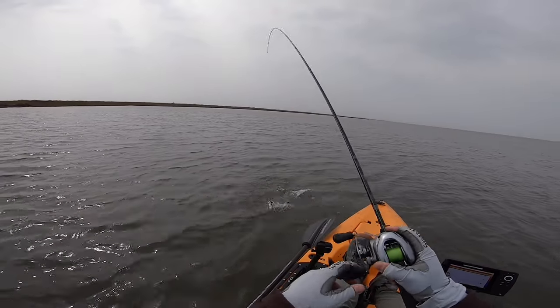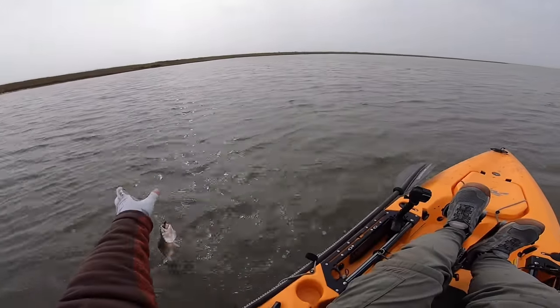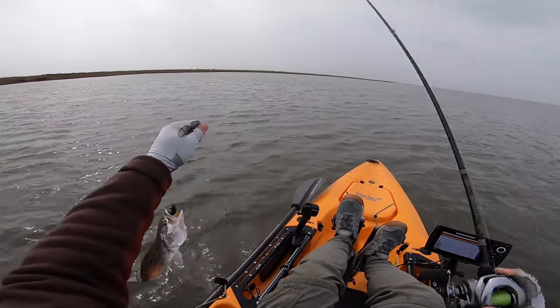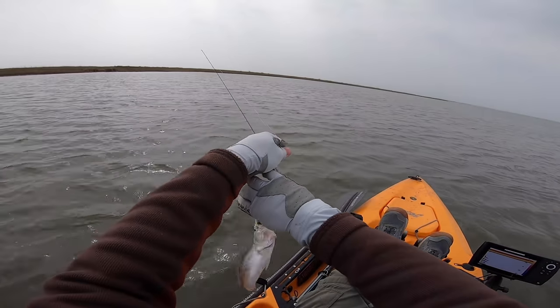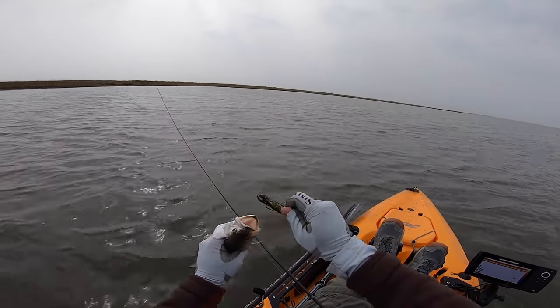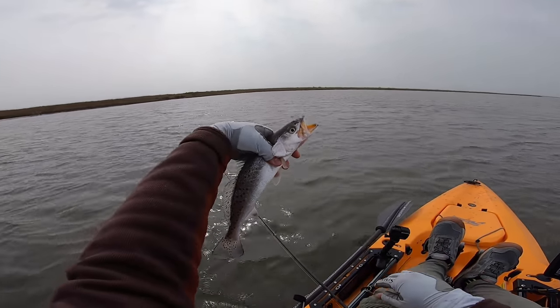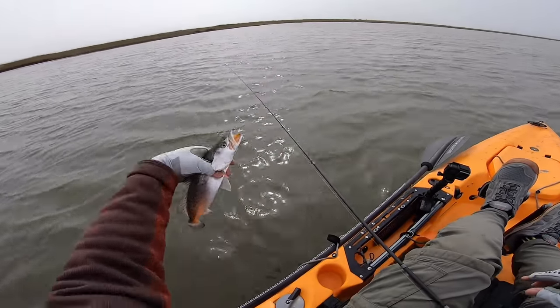There we go! Another one! Oh my gosh, yeah, they're down there. This one's a little bit smaller — the first one I caught was 16 inches, this is probably about a 13-incher — but nonetheless they are at this bayou, guys, and it's not hard to get to. Beautiful trout. Let's see if we catch a few more.